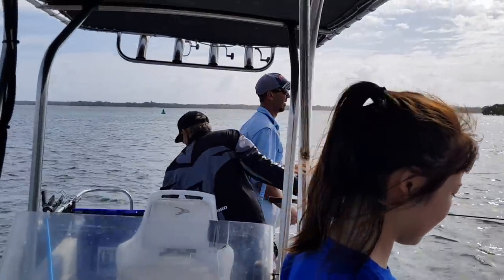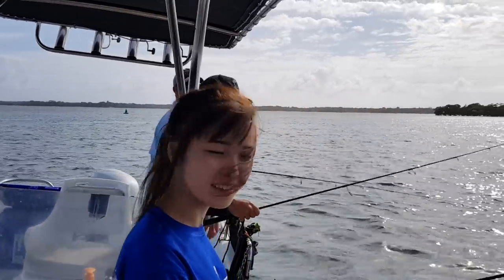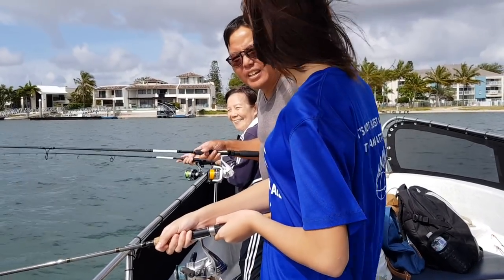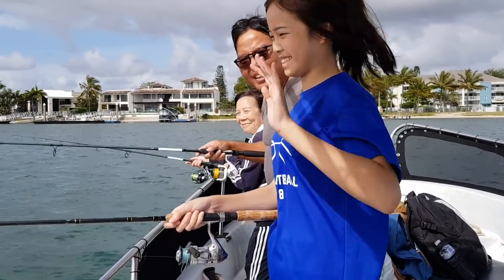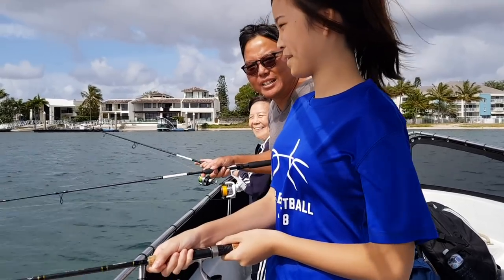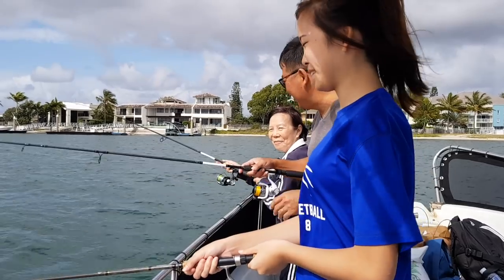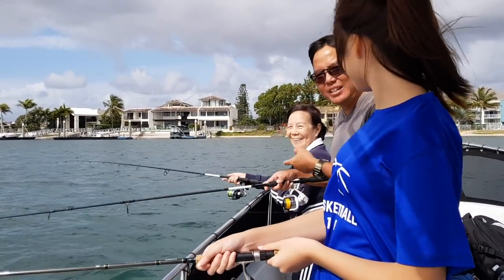How many have you got so far? Ten. Ten of them? Looks good, doing well. So we are catching bait. We've got a good number of whiting now. Trevor hasn't quite got his number yet, but even grandma has caught one.